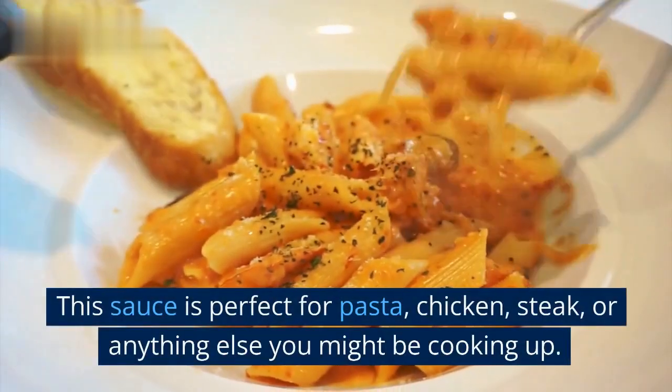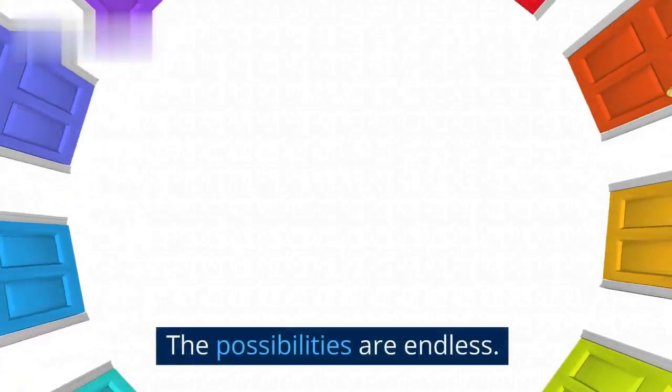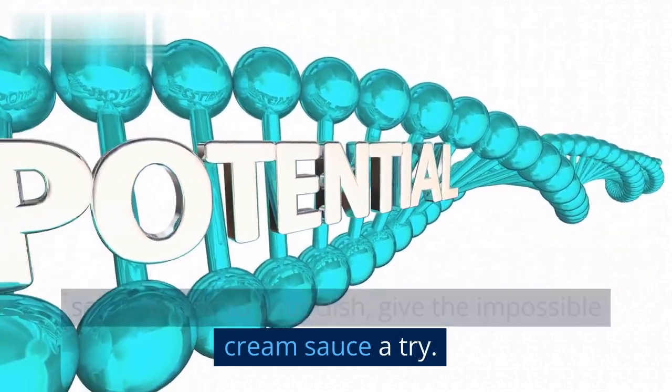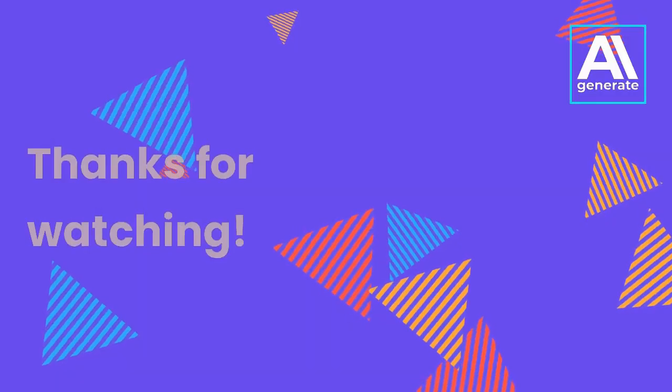This sauce is perfect for pasta, chicken, steak, or anything else you might be cooking up. The possibilities are endless. So next time you're looking for a delicious and easy sauce to add to your dish, give the Impossible Cream Sauce a try. You won't be disappointed. Thanks for watching.